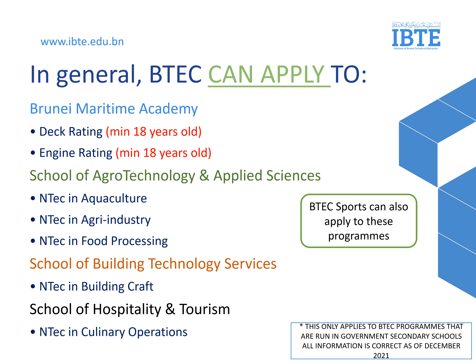In general, all BTEC students can apply to all these programs. If you are interested in working out at sea, you may like to join Brunei Metal Academy with Deck Rating and Engine Rating. And if you like animals, growing your own food, or processing them, the School of Eco-Technology and Applied Science is a school to go to, with NTECH in Aquaculture, Agri-Industry, and Food Processing.